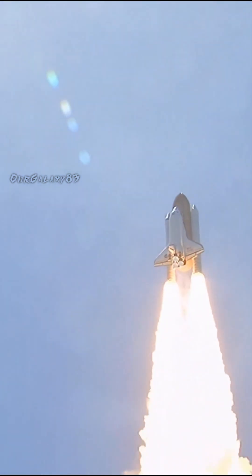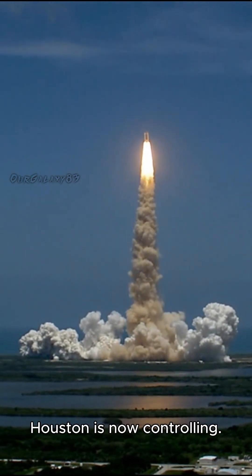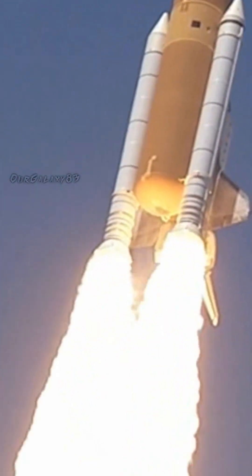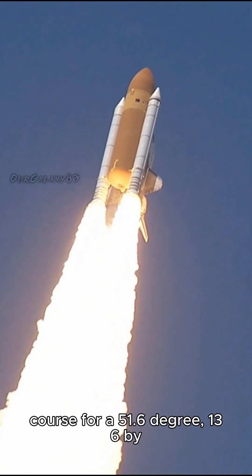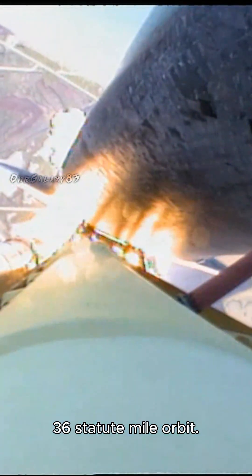Houston, Atlantis is in a roll. Roger roll. Houston is now controlling. The roll maneuver is complete. Atlantis is in a heads down position on course for a 51.6 degree, 136 by 36 statute mile orbit.